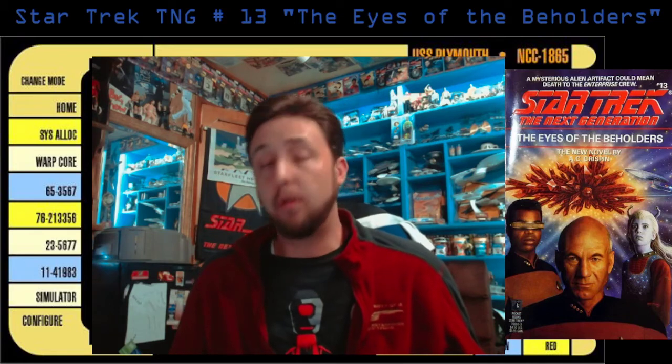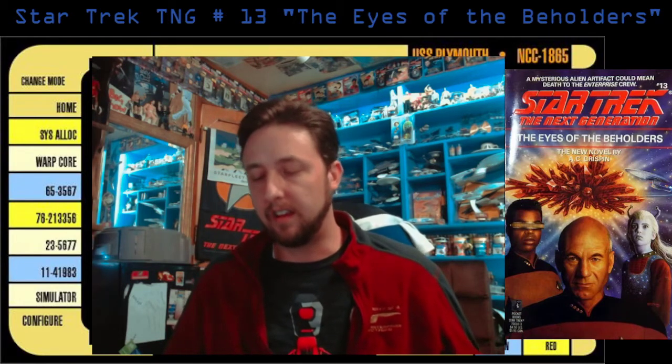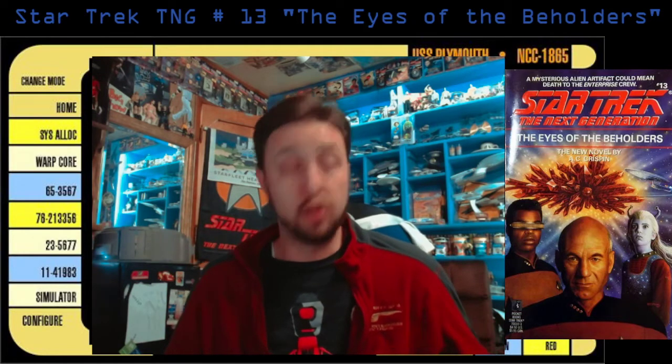They get information from Starfleet that another ship has gone missing, and they're trying to figure out — space pirates, what could this be? They have another conference. They find that the latest ship that was lost wasn't carrying anything of value, so obviously it's not pirates; there's something else going on. They also drop in a cameo from a great character — Sonia Gomez shows up for a short scene in Engineering. She was great in the episode Q Who, and they brought her back in Lower Decks, which was awesome.